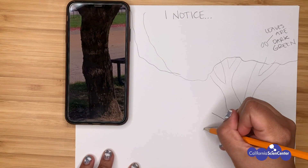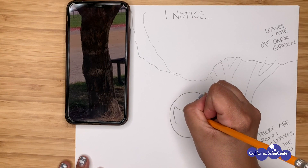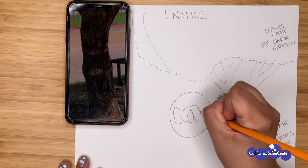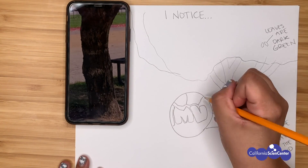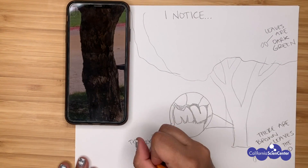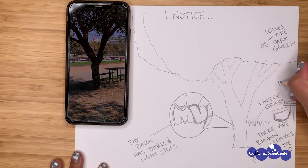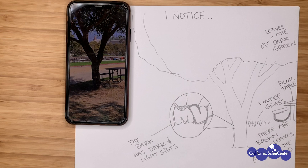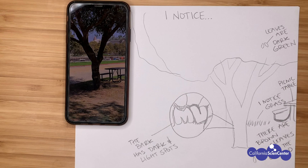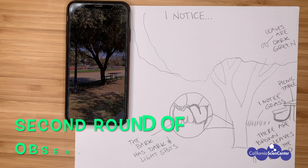Here I am noticing details on this tree. I'm going to zoom in closer by drawing a circle like this. As I look closer, I'm noticing a shape on the bark that looks like the letter M. I'm going to start by drawing that and then adding more detail. Using this technique helps show others closer details they might not see. Okay scientists, get your timers ready — it's time to notice nature. Once your time is up, move on to round two.